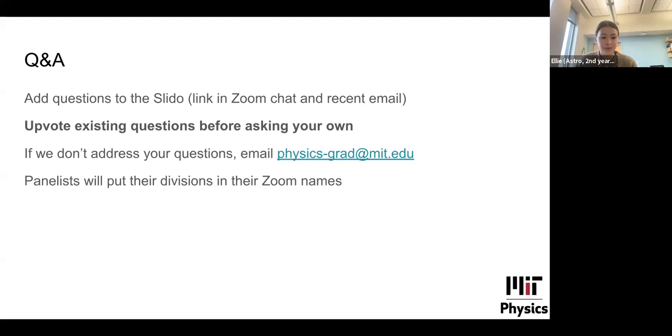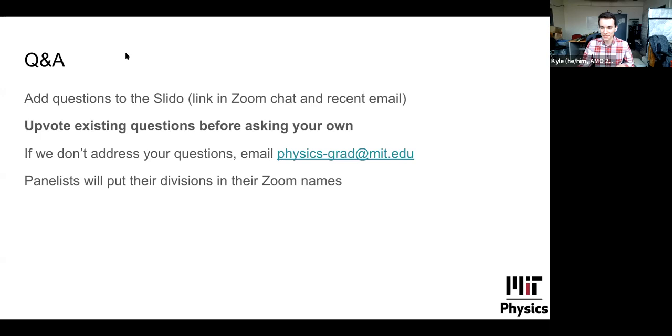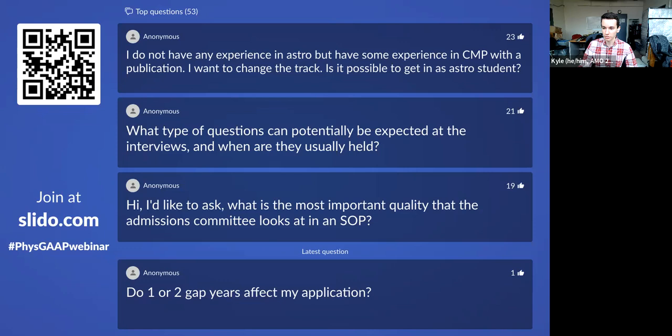And now let's hear from Sydney Miller, our graduate programs administrator. Sydney manages the admissions process for the physics department and is the person behind the physics-grad@MIT.edu email. She's also involved with the application fee waiver process for the department. While Sydney joins, we'll switch over to the Slido. Questions will appear on our screen — panelists, please raise your Zoom hand if you want to answer a question.